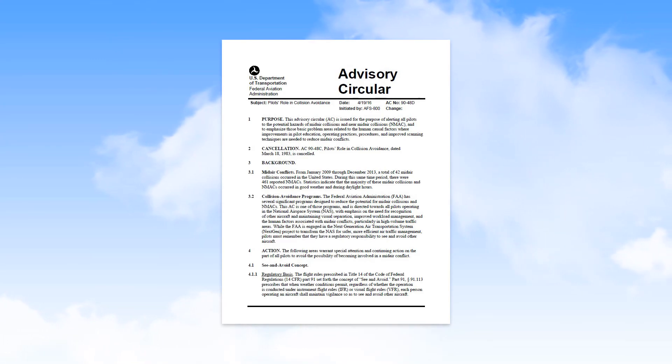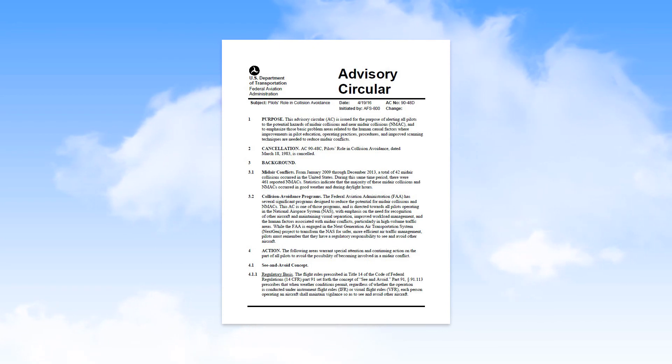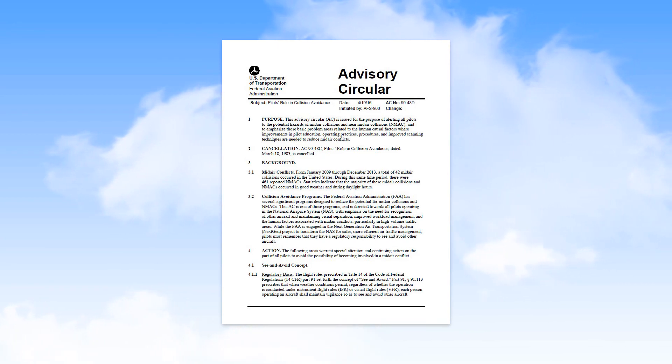Additional information about your role in collision avoidance can be found in the FAA Advisory Circular 90-48D. You'll find a link to this document in the description text for this video.